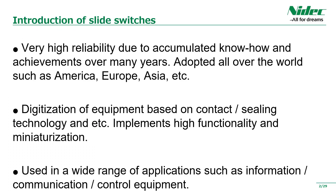First, we introduce the features of our slide switches. Feature 1: Very high reliability due to accumulated know-how and achievements over many years, adopted all over the world such as America, Europe, Asia, and so on. Feature 2: Digitization of equipment based on contact sealing technology, achieving high functionality and miniaturization.